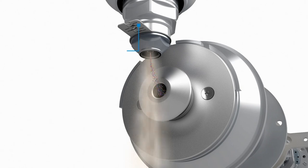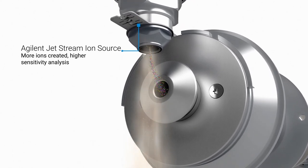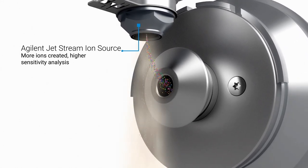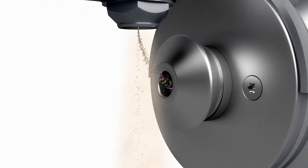With Agilent's Jetstream Ion Source, a superheated nitrogen sheath gas surrounds the electrospray to quickly and efficiently desolvate the spray plume, maximizing the number of ions that are created and transported into the LC-MS.